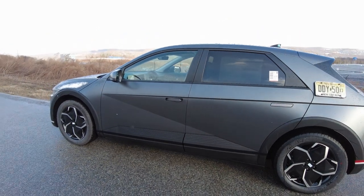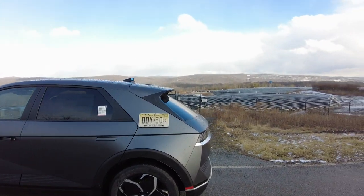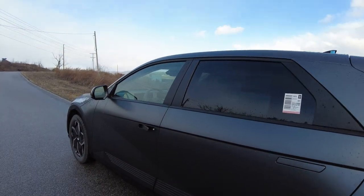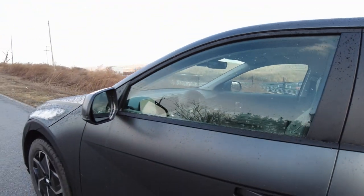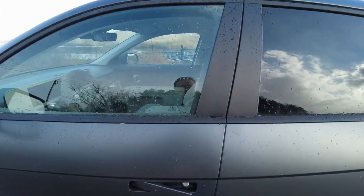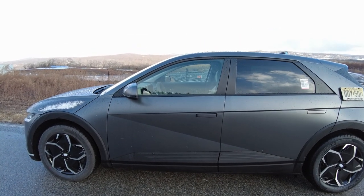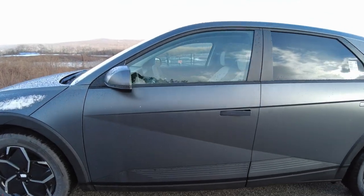Here's the exterior of the IONIQ 5 — and this is a perfect backdrop, by the way; this is an enormous solar farm. This car's exterior color is called Shooting Star, which is a nice color with a matte finish. I'm not a huge fan of these types of door handles — I don't know how much more aerodynamic you're going to get out of that. It seems like every electric car has to have that type of door handle.